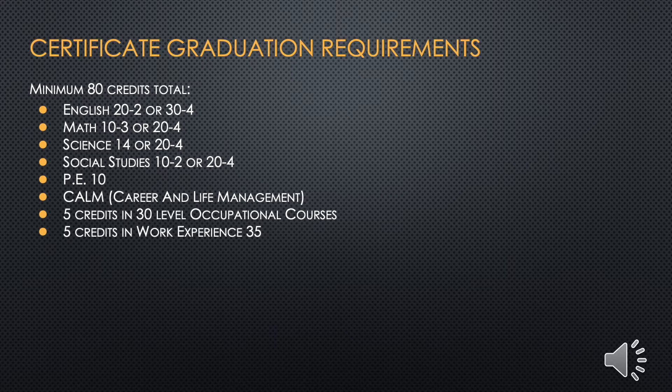To earn a Certificate of Achievement, students must receive a minimum of 80 credits. Within those 80 credits, these requirements must be completed: English 20-2 or 30-4, Math 10-3 or 20-4, Science 14 or 20-4, Social Studies 10-4, Social Studies 10-2 or 20-4, Physical Education 10, CALM (Career and Life Management), 5 credits in 30 level occupational courses, and 5 credits in Work Experience 35. Should you wish to receive additional information on the high school certificate graduation requirements, please do not hesitate to contact me.